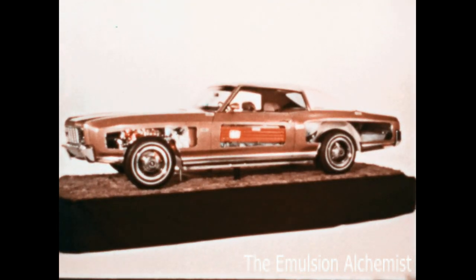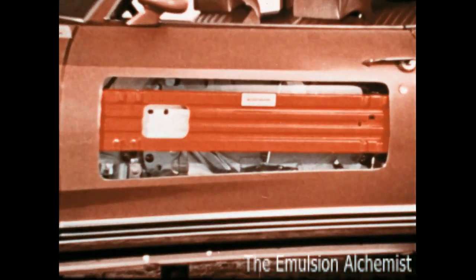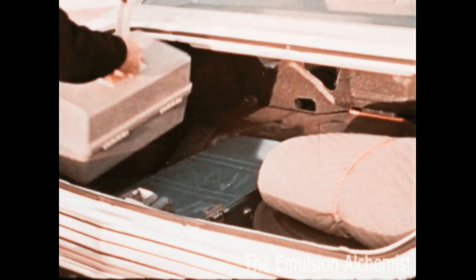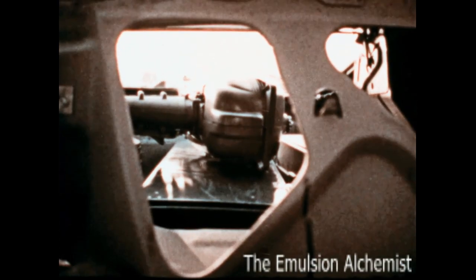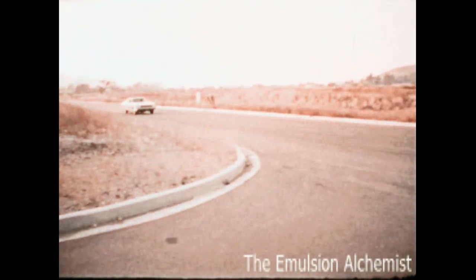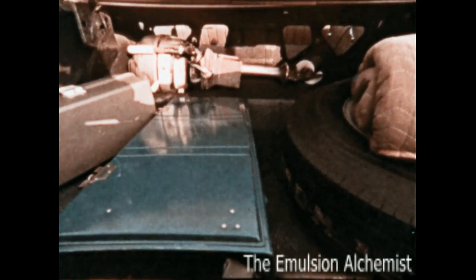For additional protection against side impact, Monte Carlo has a side guard door beam welded into the structure of both doors. Behind the rear passenger seat is another protective barrier called a cargo guard. When heavy items are carried in the Monte Carlo trunk, this steel bulkhead helps keep them from entering the passenger compartment in case of a sudden stop. This is standard Monte Carlo protection.